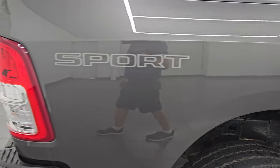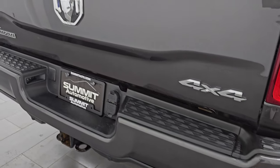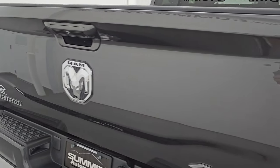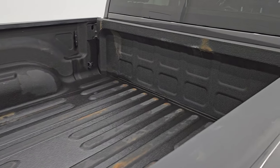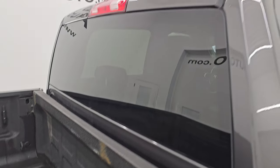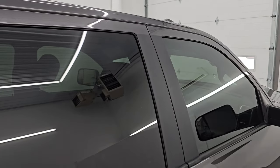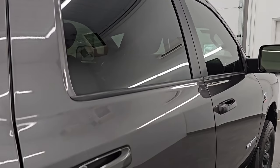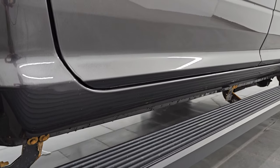I take these HD videos so if you're far away or even close by and you just cannot make the trip down but you're still interested in purchasing the vehicle, you can see the truck, hear the truck, and have confidence in what you're looking at before you even get here — so when you do arrive there are absolutely no surprises. If this video helps you make a smart and informed buying decision, let your salesman know that you saw the video, that it was helpful, and that Brett sent you.